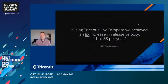The good news is that customers are achieving this today. Here's one example drawn from our consumer products customers, where using Tricentis Live Compare they've been able to increase their release velocity by eight times, going from 11 to an incredible 88 releases per year.